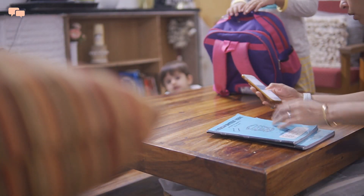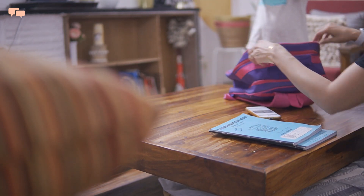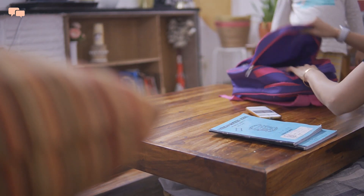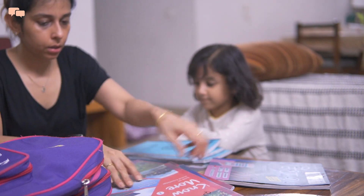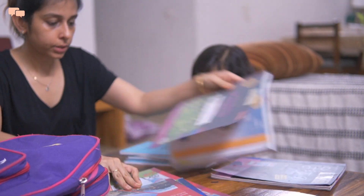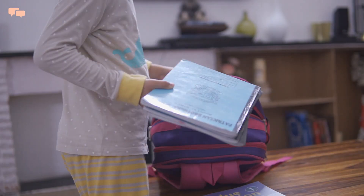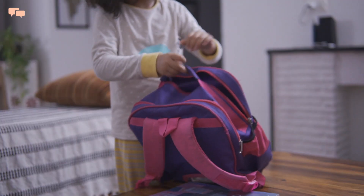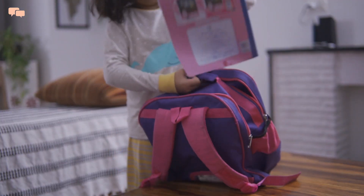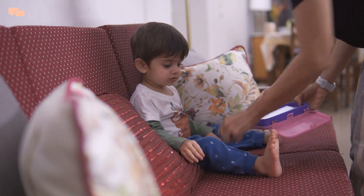On days when there is school, I prepare Rutvi's bag first thing after dinner as it helps confirm many things at the right time: whether we've finished all the homework or anything is pending, collecting items that need to go to school, and involving Rutvi to prepare her mind for the next day. Handling kids alone is surely a task, but I stick to my priorities and that really helps me meet the ends.